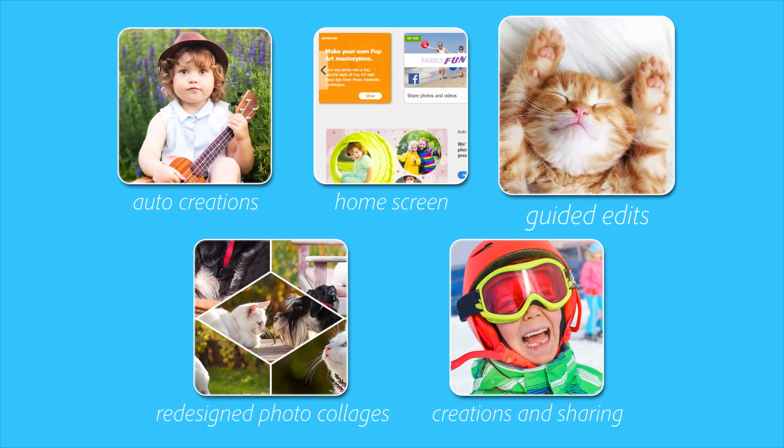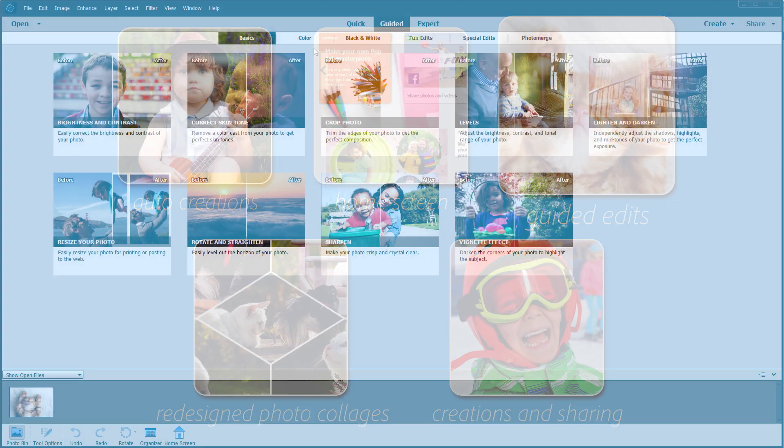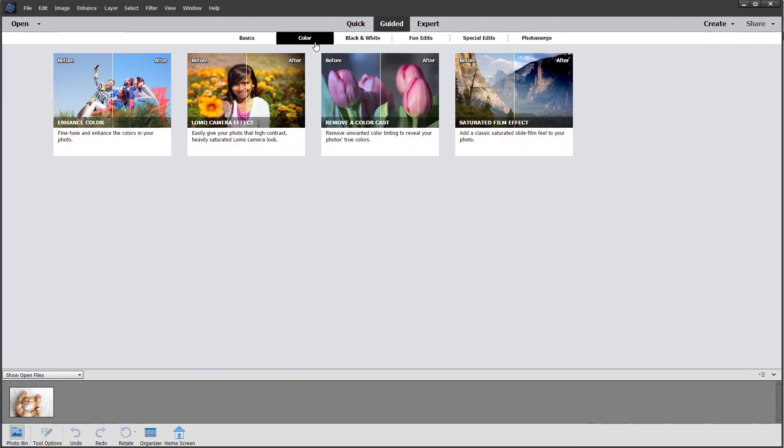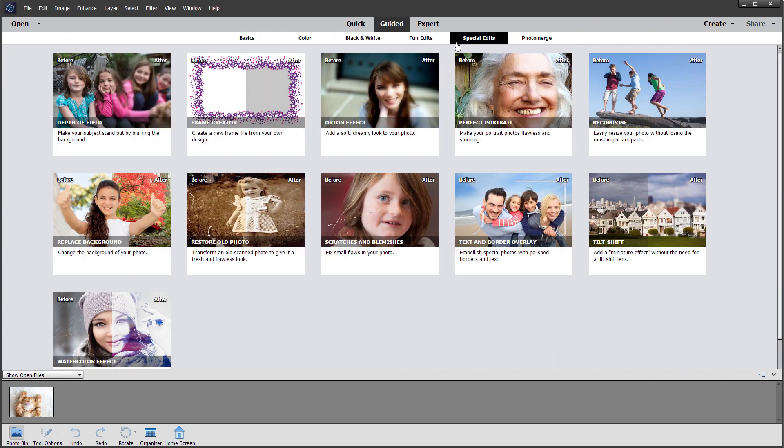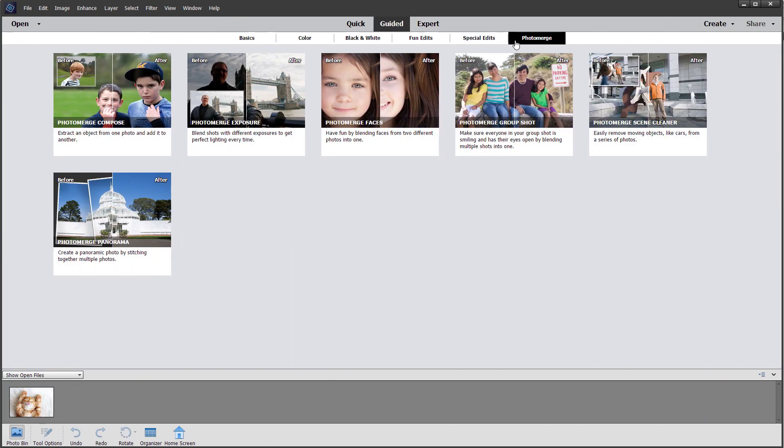Guided edits are a hallmark of Photoshop Elements because they show you step by step how to do amazing things with your photos. With four new guided edits, you now have 53 built-in guides to help you.